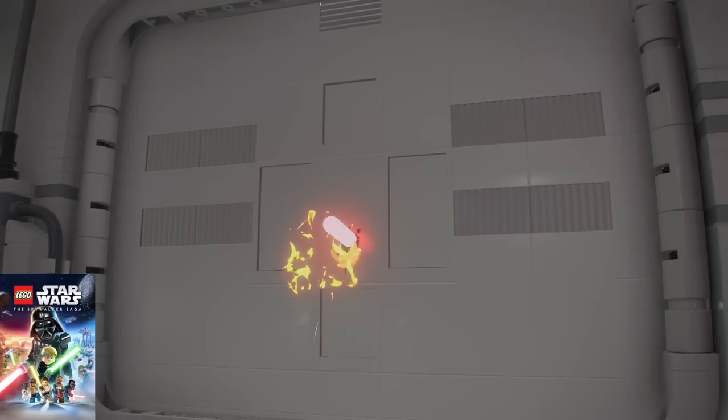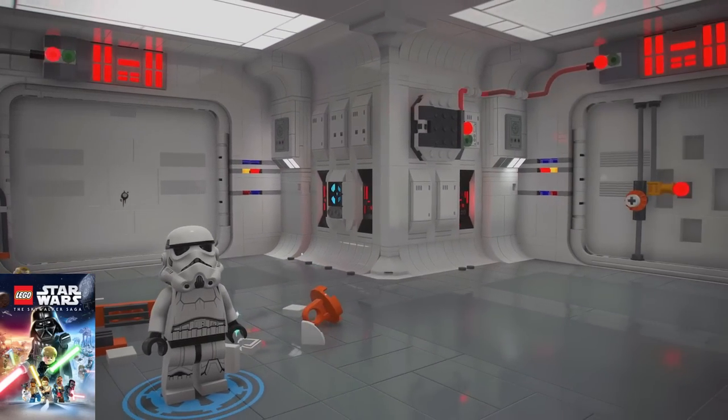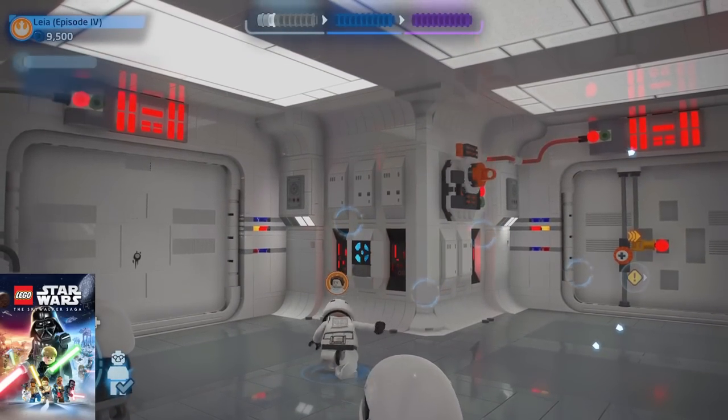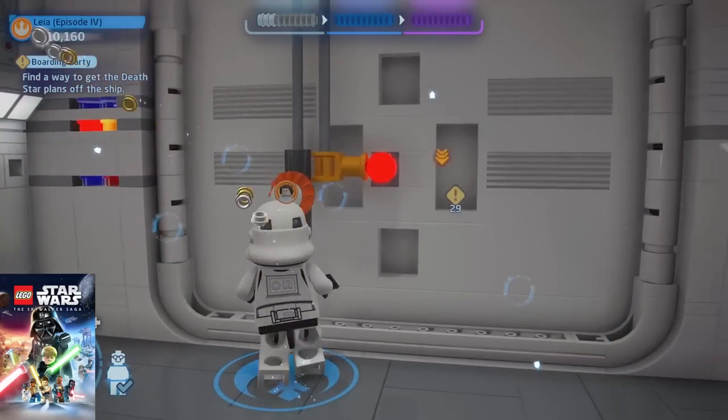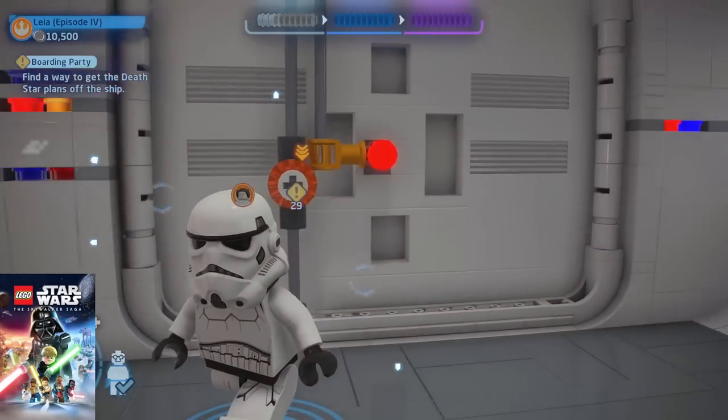This is a welcome addition to Game Pass as it's a popular title — one of the most popular titles people are playing on Game Pass, and if you play it you're going to understand why. This is so much fun and definitely one I recommend to play with your family or spouse. An A-plus from me.